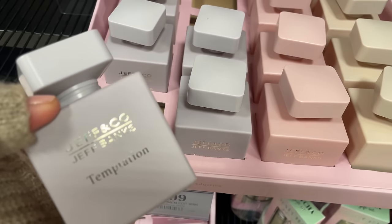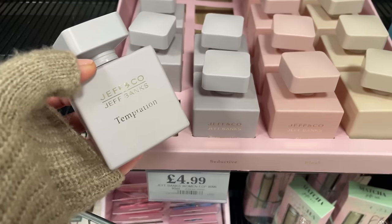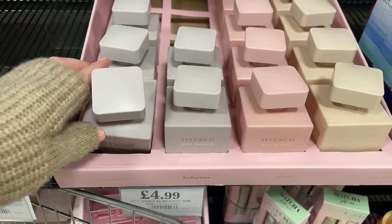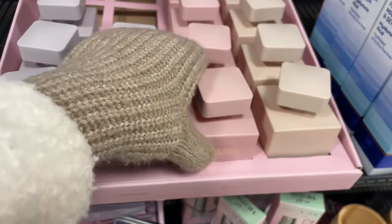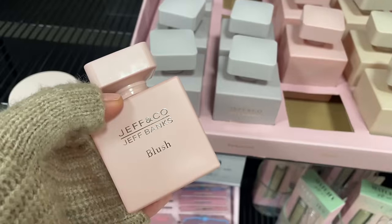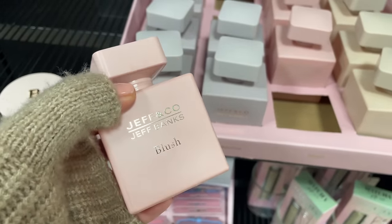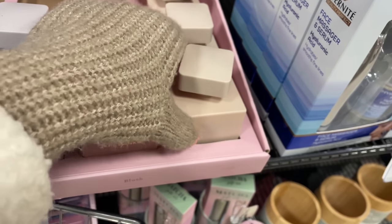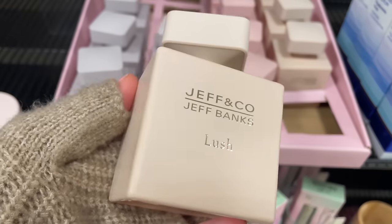These are new - I've never seen these before. The packaging is stunning - it's perfume in these really aesthetically pleasing bottles. The Jeff Banks perfumes - they've got all these scents, this one's called Blush. It's really matte, heavy packaging, really really nice bottles.